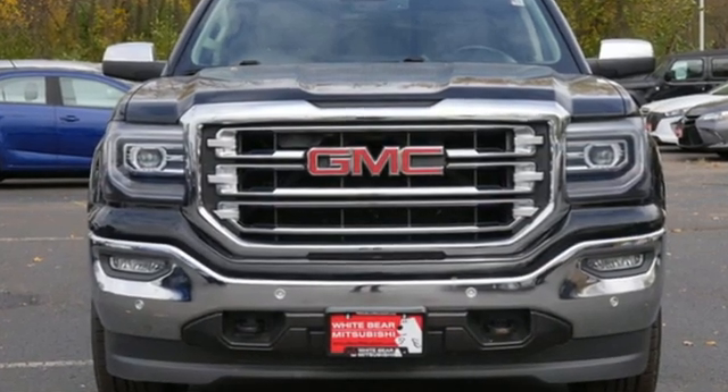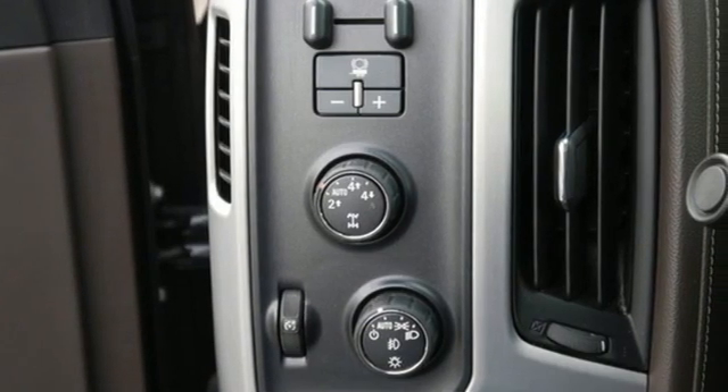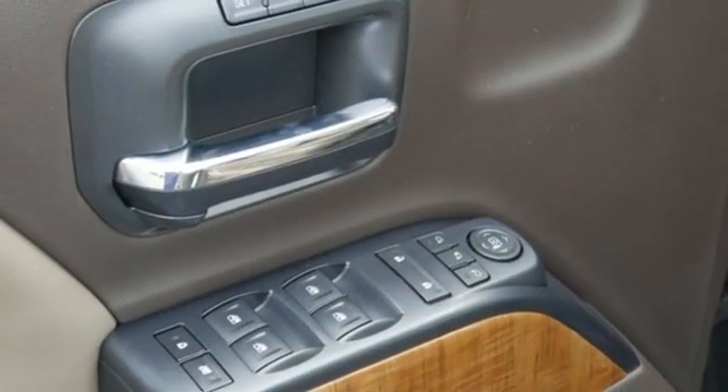V8 engine, 4-wheel drive, driver selectable mode, trailer brake controller, streaming audio, Wi-Fi hotspot.